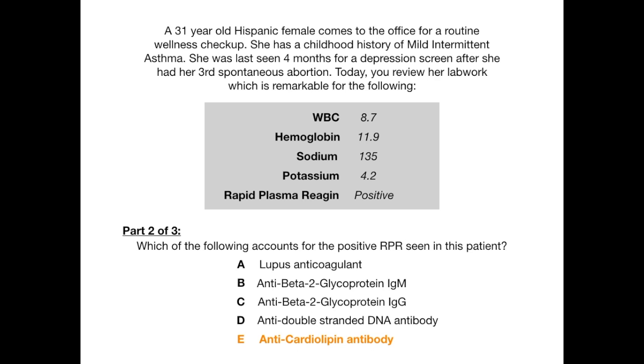In this case, we're talking about recurrent spontaneous abortions — a beautifully high-yield term that should tell your brain we're talking about anti-cardiolipin antibody syndrome. So answer choice E is correct for part two.